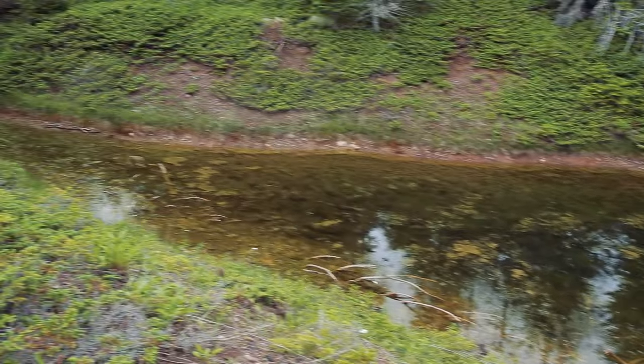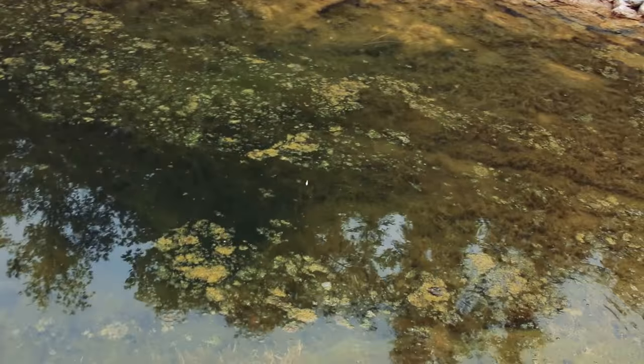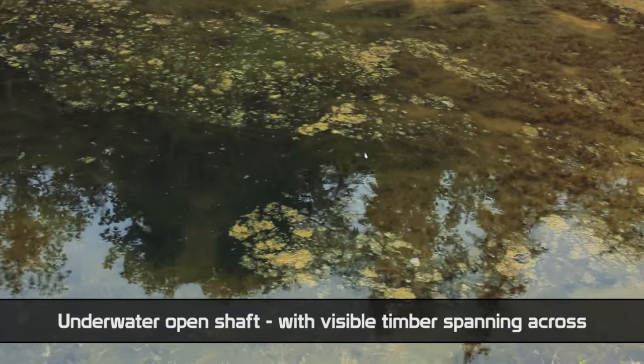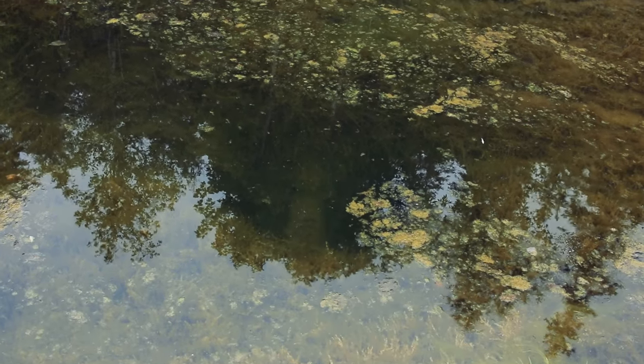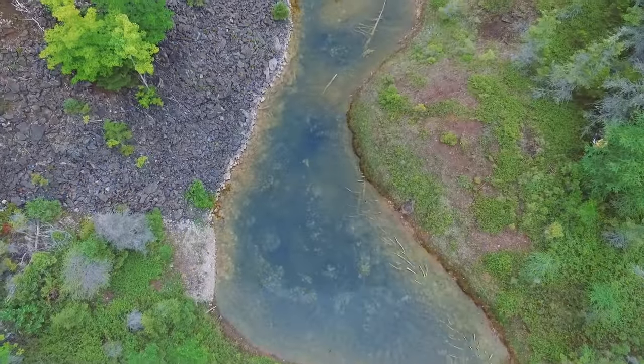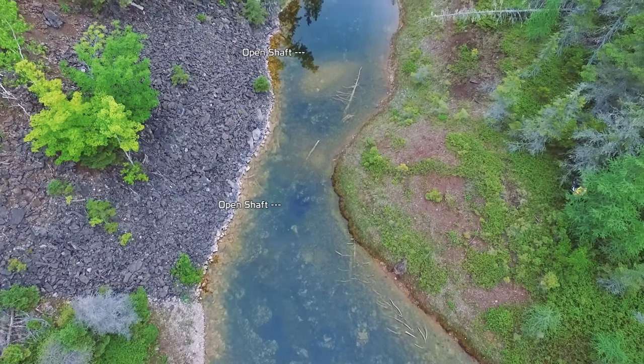We've got the drone up in the air to show you from a better vantage point the beauty of these open pits and the spookiness of those shafts going down into the abyss underneath the water. You don't want to go wading into the water here and fall down. If you could swim or tread water you could probably get yourself out — better than it being open air and falling to your death. Still well preserved by the water. Beautiful, beautiful spot.